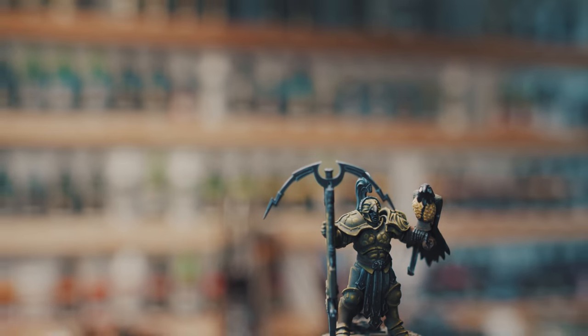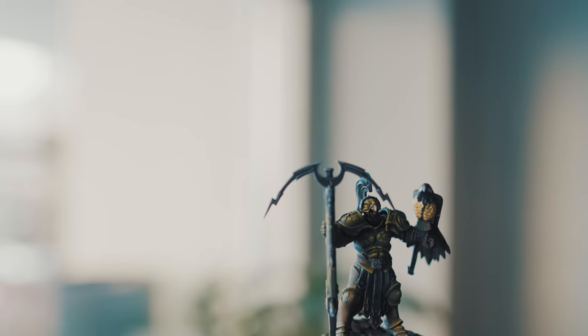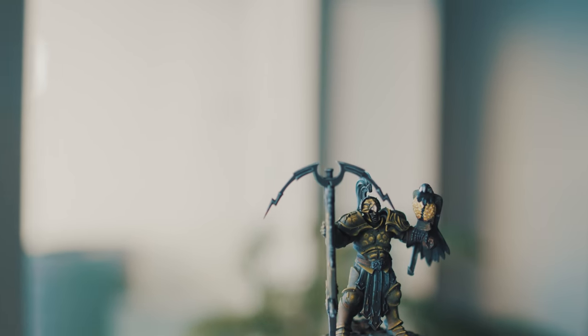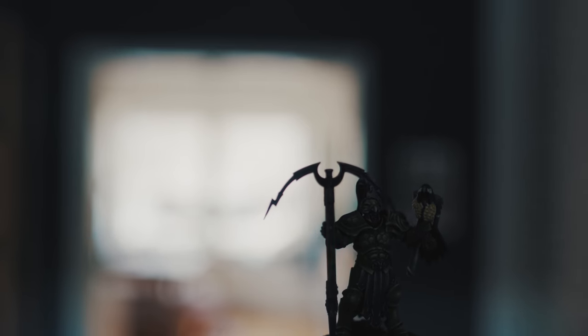So what I like to do is to take my mini away from where I've been painting and look at it in other light sources — looking at it by a window, under a lamp in the kitchen, on your gaming table. Changing environment will most probably make you see things that you did not see while painting.